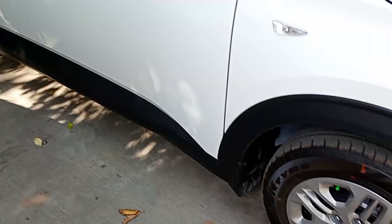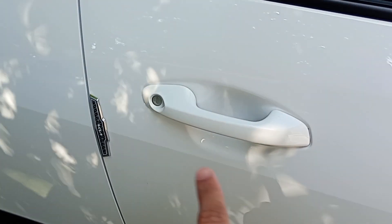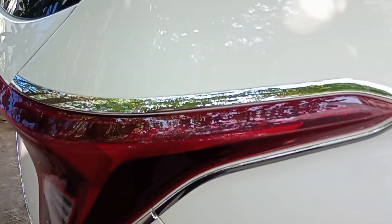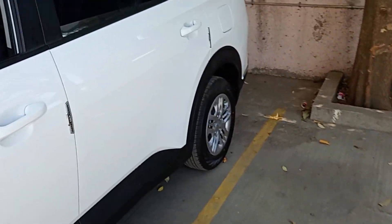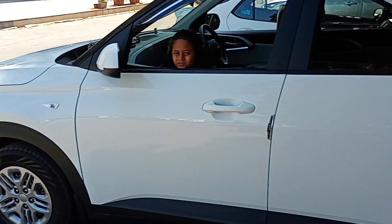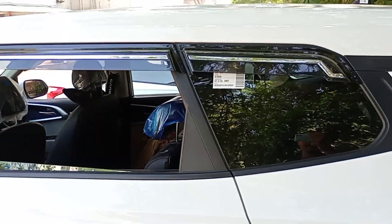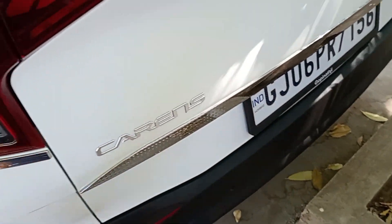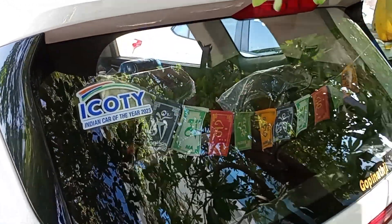This is the side profile, side light, mirror side light, door. This is the back profile. Now let's go to the other side. Here is the back, here are the window visors. Back profile — here is the chrome, and here is the tail light. This is the Indian Car of the Year 2023.